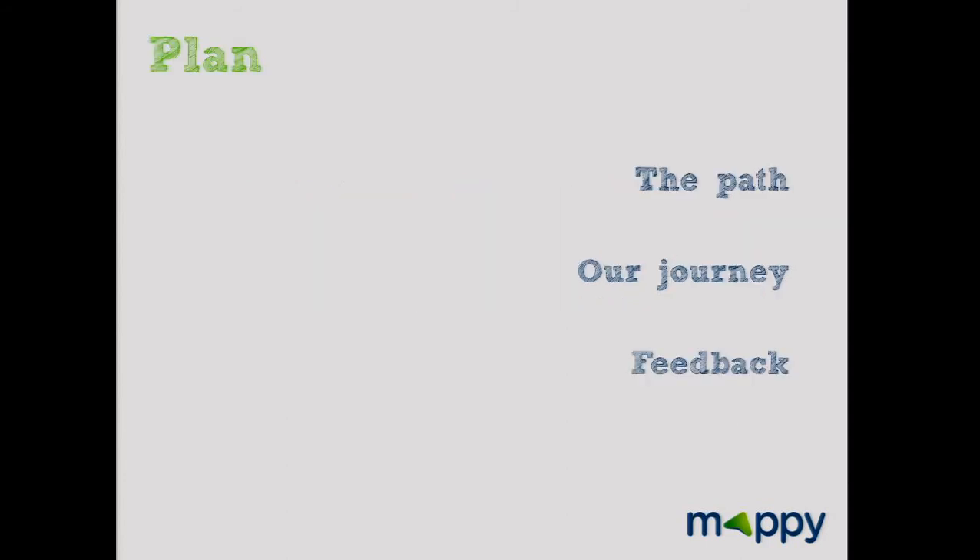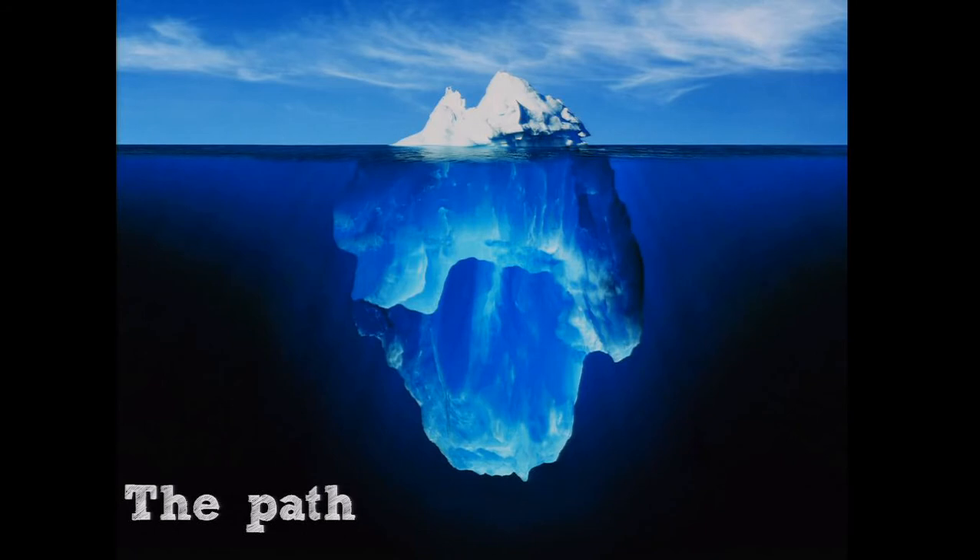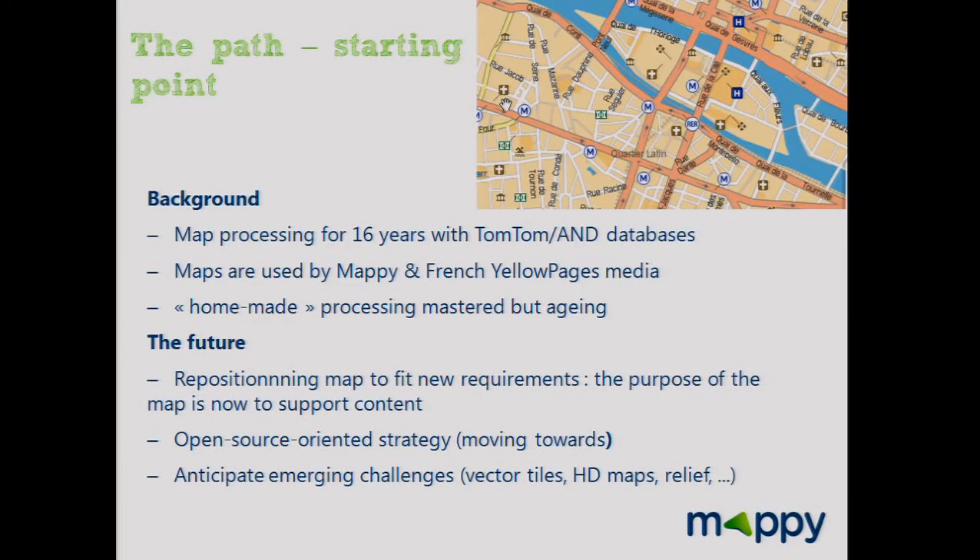I divided my talk into three parts: the path, our journey, and the feedback. So let's talk about the path — the starting point.